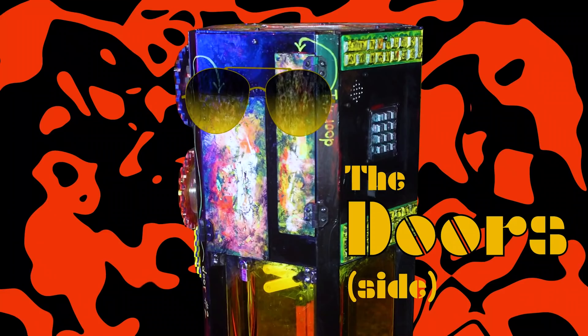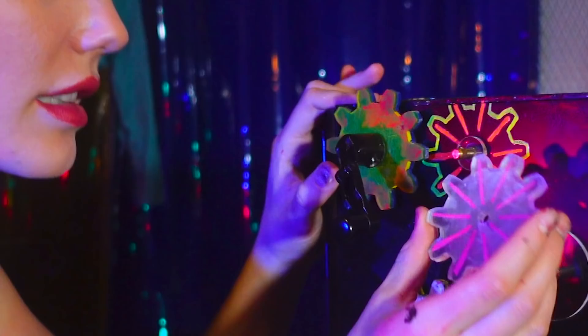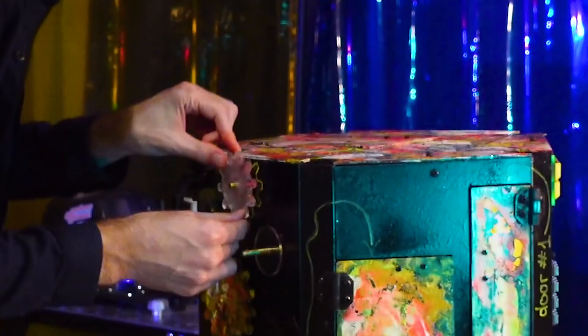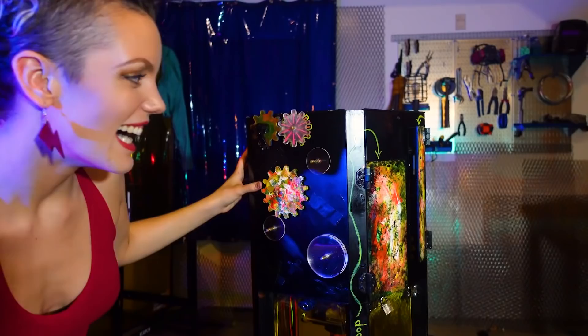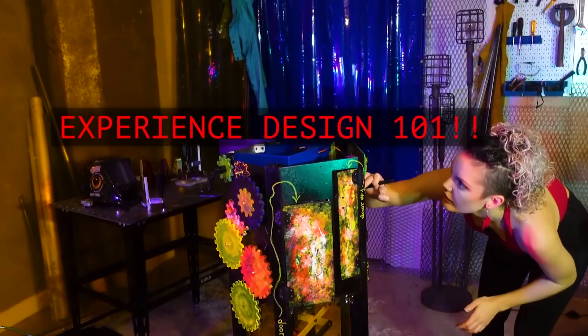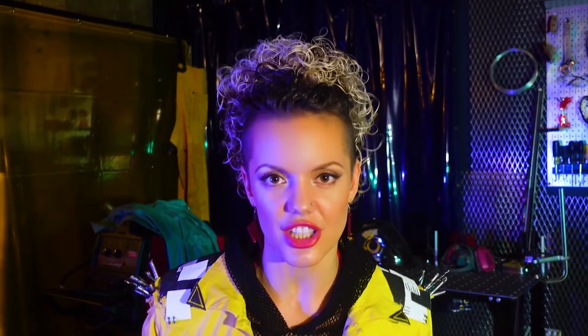So I texted my friend Diana — who also happens to be the arbiter of all that is physics, Physics Girl — and asked her which one it was. To help lead Mark into the next phase of the puzzle solve, I painted lines onto the gear and around the axle where that gear needed to go. Hidden where the gear gets placed is a small button that gets compressed as the gear slides onto the axle. It activates a relay that triggers a servo and a sound effect, and a door pops open. I've now trained Mark to know that whenever he hears that sound, somewhere a door has popped open.